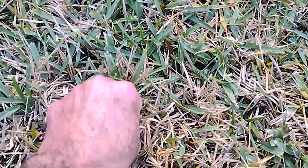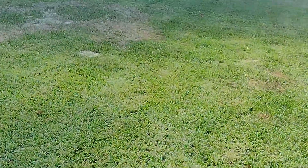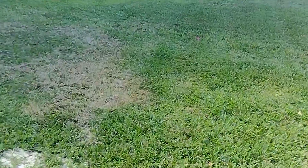We know it isn't grubs because we can try to lift this and it's stuck — it's not coming up. When you have grubs, it's going to come up like a toupee. That's an obvious difference.